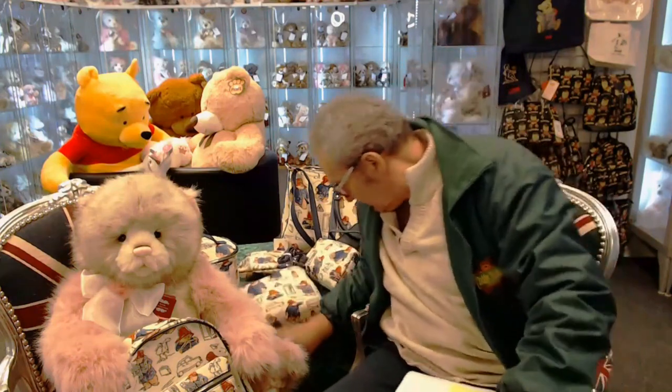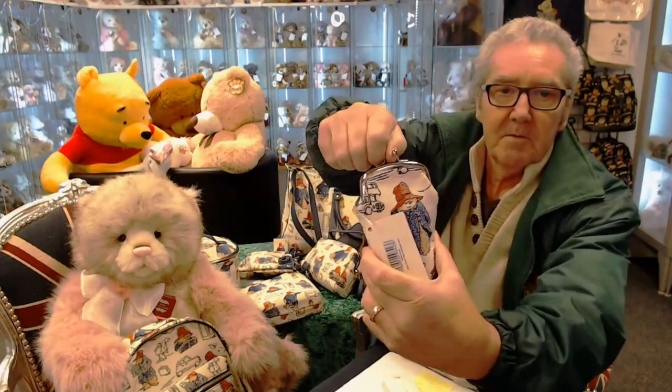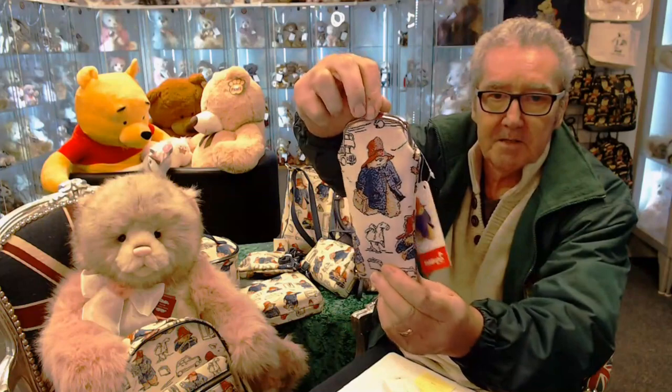There's also a fantastic little glasses case — you can put your sunglasses or glasses in there. It's a lovely little Paddington glasses case with nice padding inside.